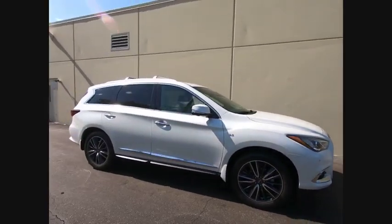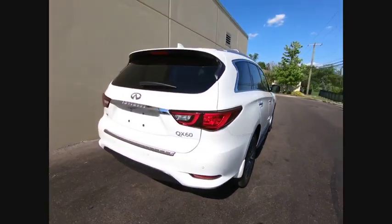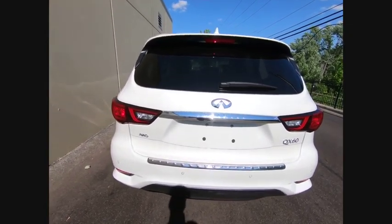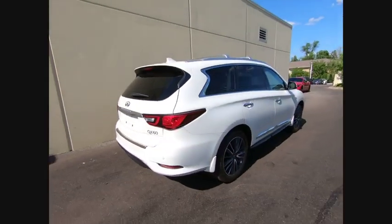Looking for the right vehicle? Check out the 2019 Infiniti QX60. The Infiniti QX60 is the perfect blend of luxury and practicality. This crossover SUV not only provides ample space for passengers and cargo, but also an interior that screams luxury.